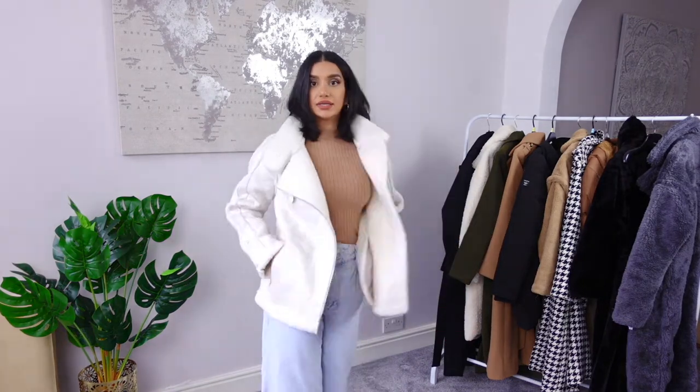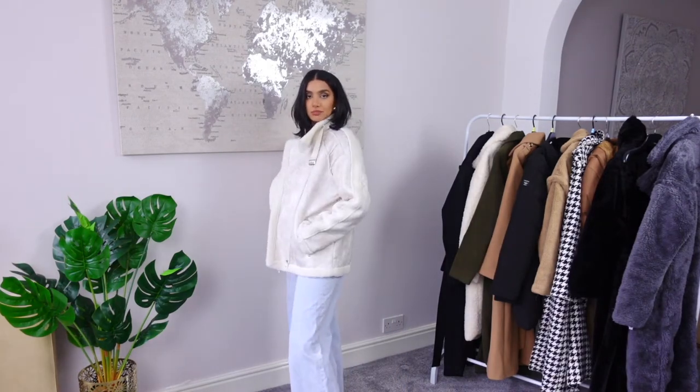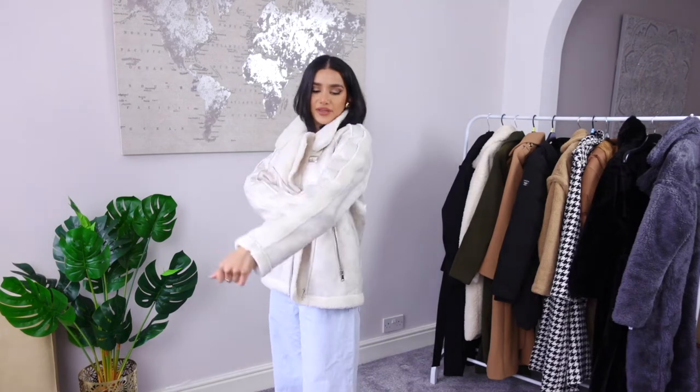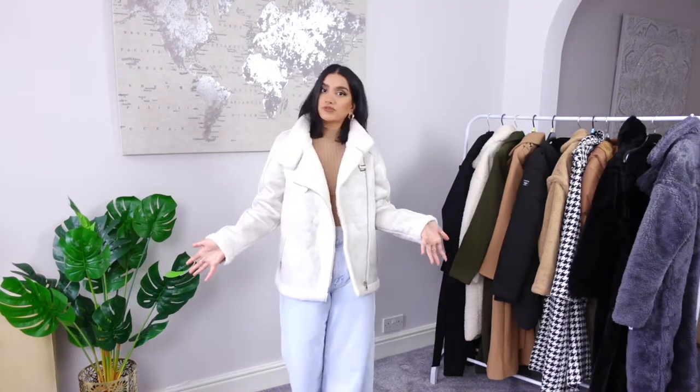It does have really nice zipped pockets — not the deepest but fit for purpose. I just love the design of this. The only thing I don't like about this jacket is it's not the most comfortable. When you bend your arms it does feel a bit tight, but it's not a tight jacket overall. Not the most comfortable but it does look really nice and it does keep you warm.